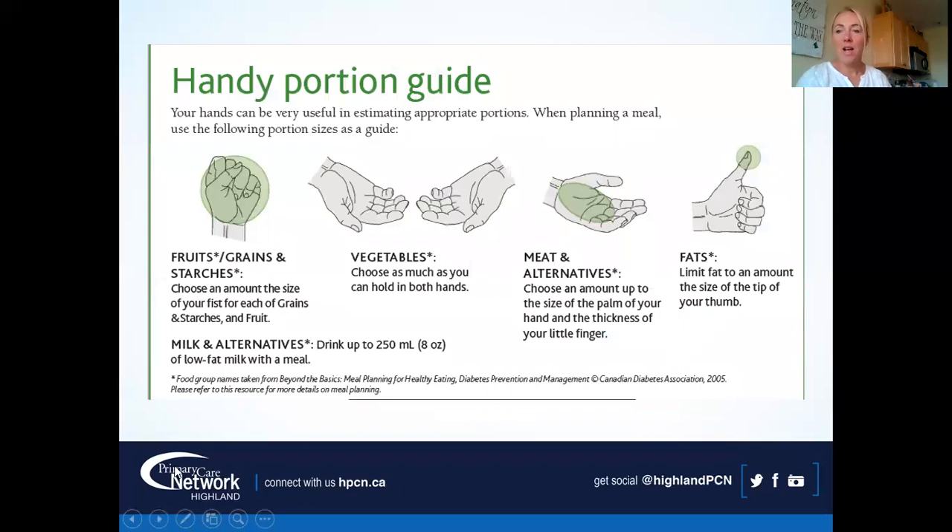Some people like the hand jive method for portions. Your fist is roughly the serving size for fruits, grains, or starches. For vegetables, you can have whatever you want regardless of hand size. Meat should be the size of the palm of your hand, the width of your thumb, or think of a deck of cards. For fat, we're thinking about a tablespoon — the tip of your thumb. If you over-portion, going to perfect overnight isn't realistic — just that just noticeable difference, two bites less of things to reduce.